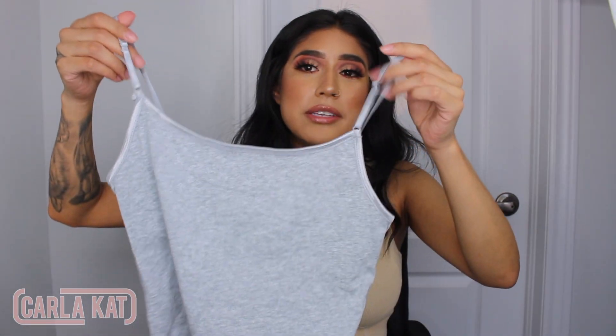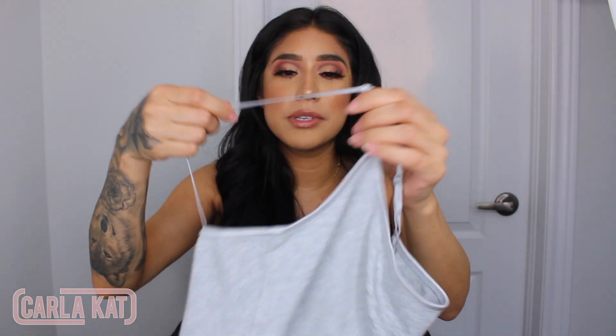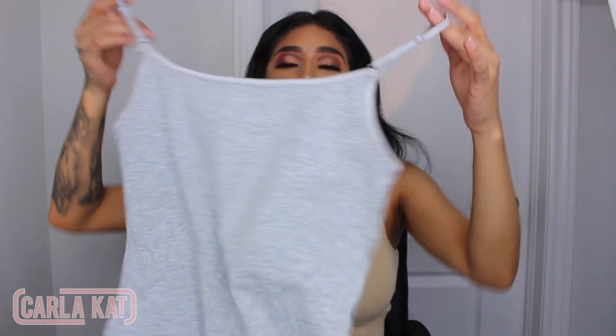This is just a basic gray tank top. It has straps and it's pretty basic — nothing special — but I wanted to pick this up because I actually don't have tank tops. I needed this to pair with my biker shorts or with my joggers. Something like this is an essential.